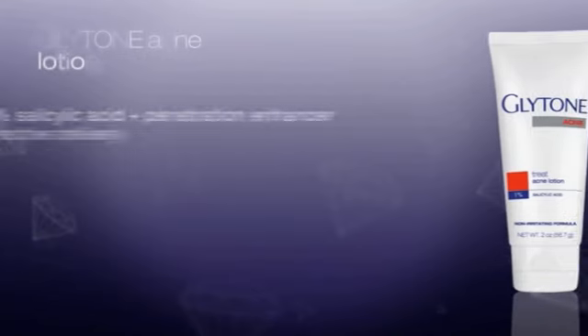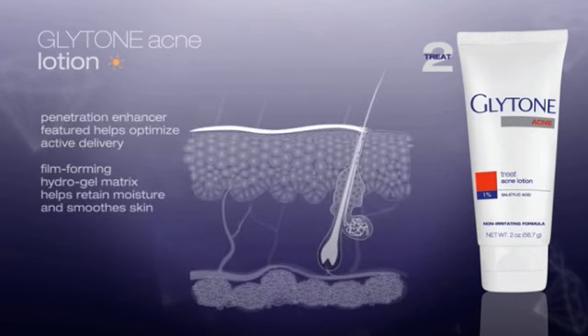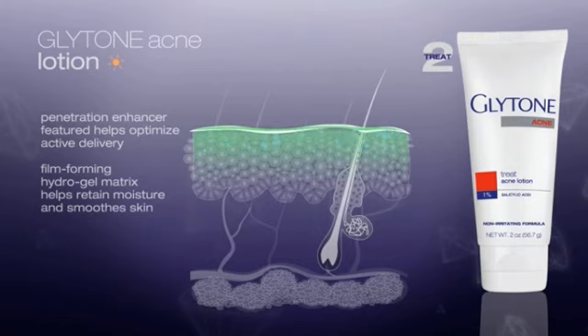Glytone Acne Lotion features a continuous epidermal hydration system. The penetration enhancer helps optimize skin penetration, making the 1% salicylic acid concentration very efficient. The lower concentration dramatically reduces the risk of dryness or irritation. In addition, the film-forming hydrogel matrix helps retain moisture to achieve continuous hydration and considerably help reduce skin dryness.